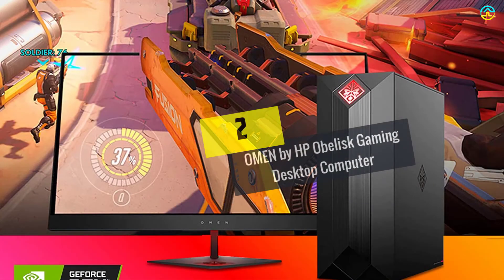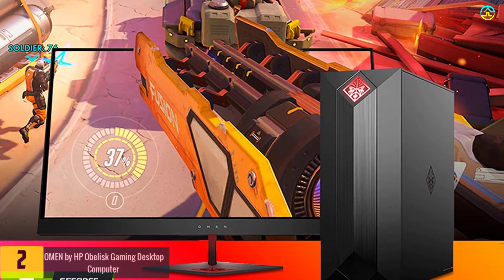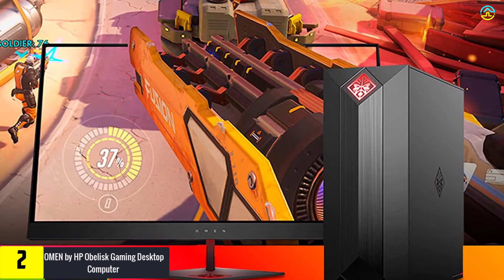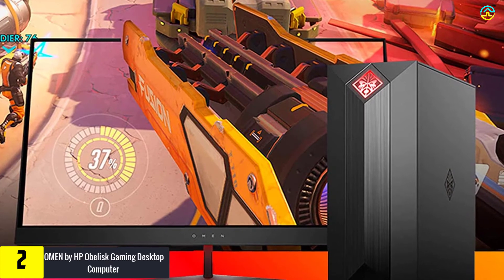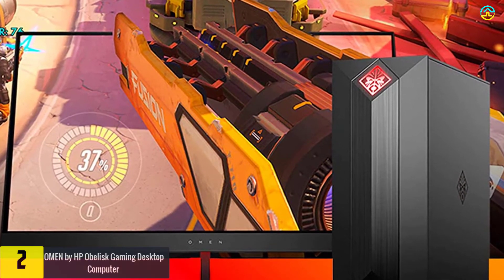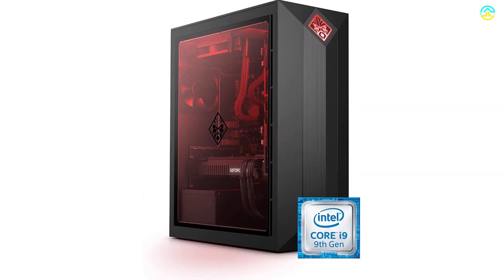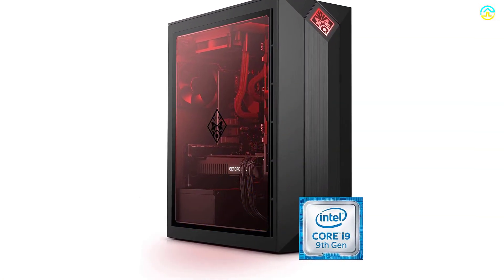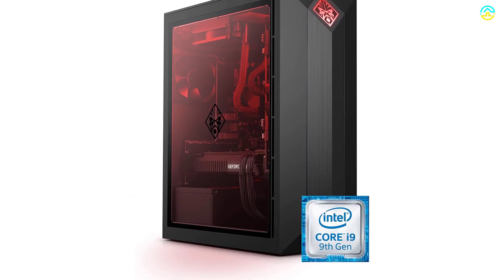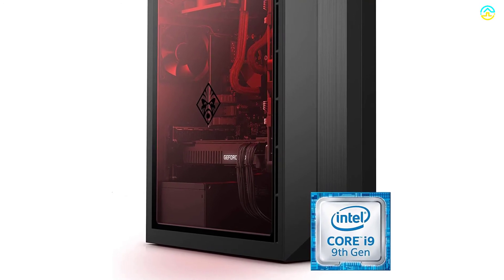At number 2, we have the Omen by HP Obelisk Gaming Desktop Computer. With hyper-realistic NVIDIA GeForce RTX 2080 Super Graphics, you are going to get a new and improved gaming level, power efficiency, and real-time ray tracing technology. As this VR-ready gaming desktop includes easy-to-upgrade and most updated hardware, it can offer cutting-edge performance while playing games.